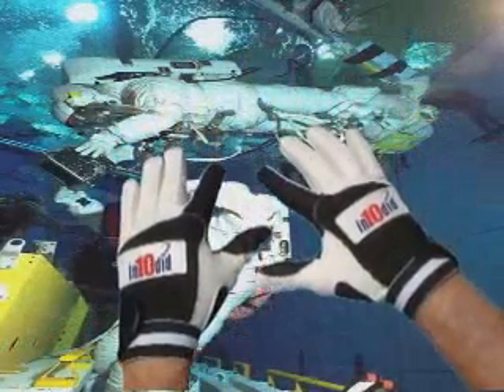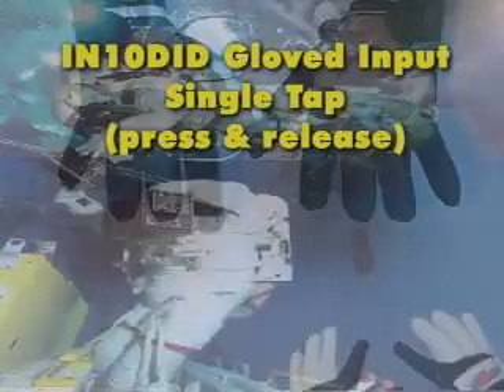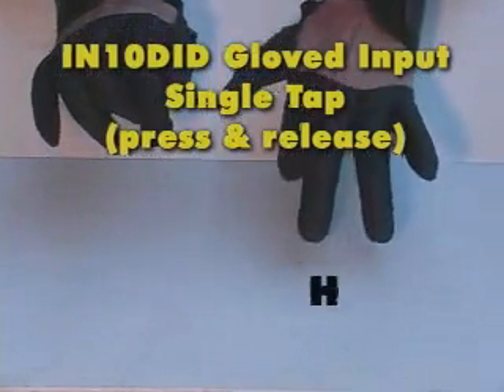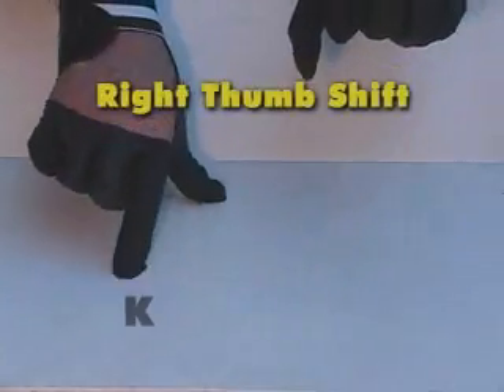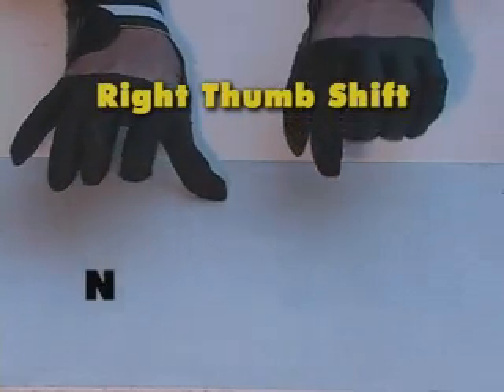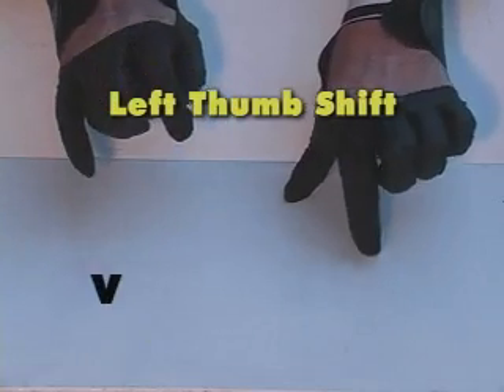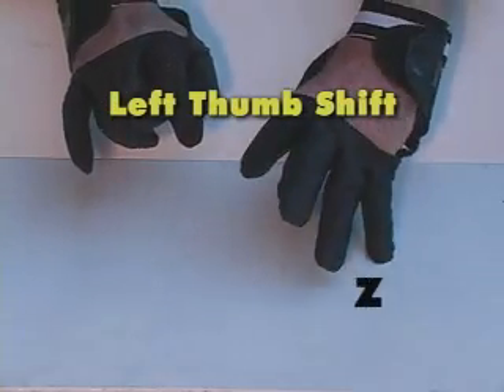Typing with gloves will make computer input easy. A, B, C, D, E, F, G, H, I, J, K, L, M, N, O, P, Q, R, S, T, U, V, W, X, Y, Z.